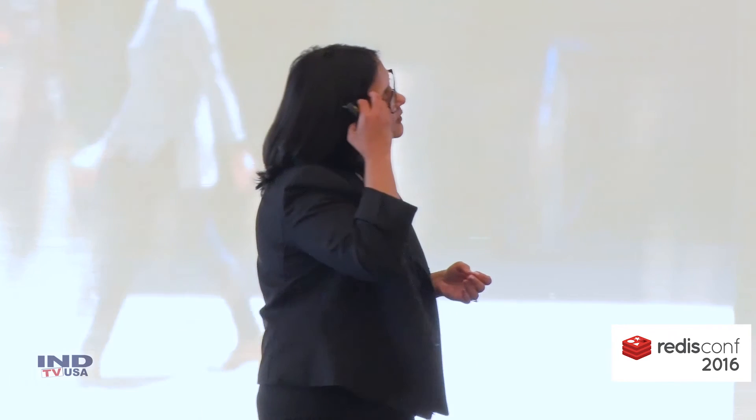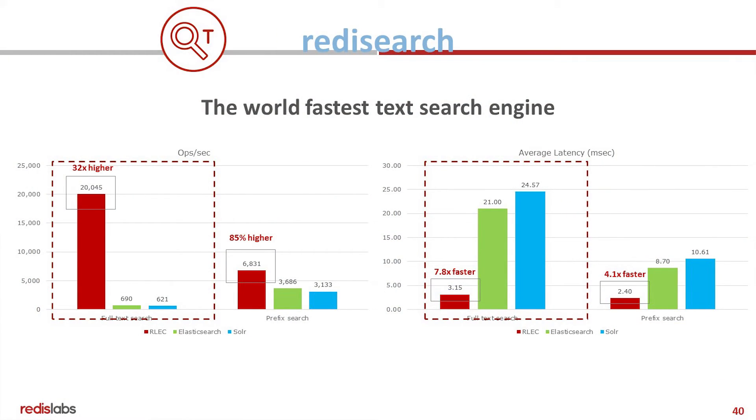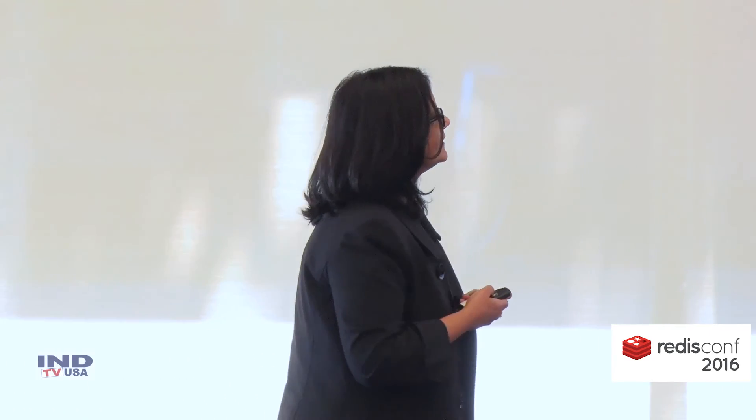It's already up at www.redismodules.com. You'll see that there are already some modules out there: the Redis search module, the image processing module, Bloom filter, and others. The search module, which was developed in just the last two weeks, is already the world's fastest text search engine — 32 times faster than specialized search engines like Elasticsearch and Solr. This is what makes modules really, really powerful.